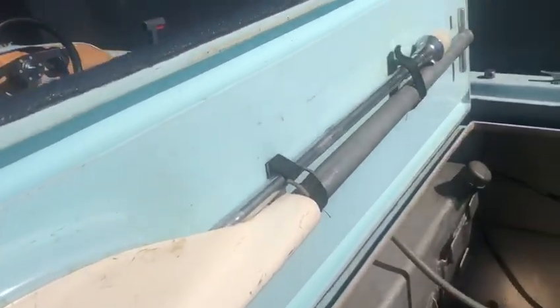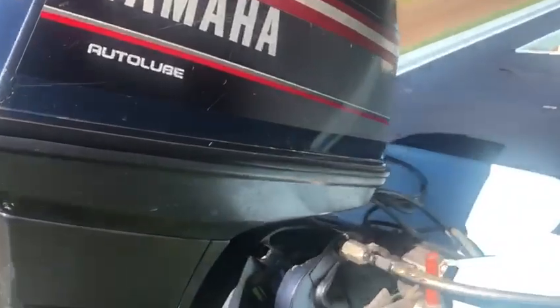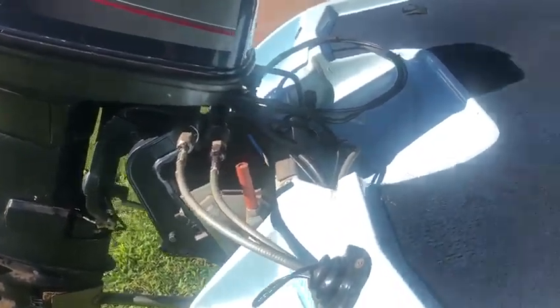It's a 12-volt trolling motor, built-in fuel tank over there, all kinds fitted and navigation light there. Motor is 90 horsepower, just been serviced, runs beautifully, nothing wrong with that, and it's got anti-feedback steering as well.